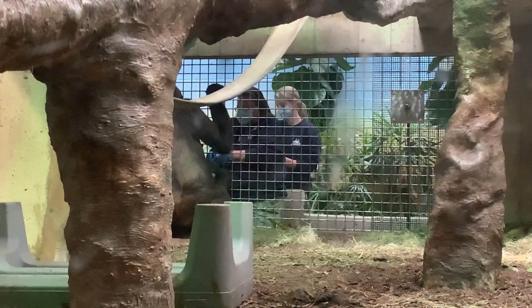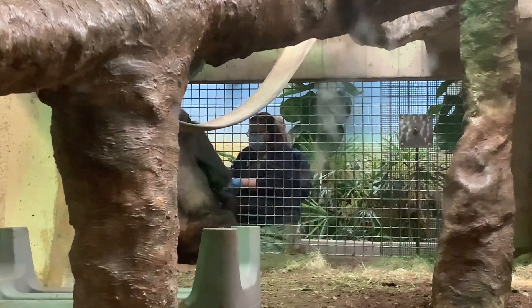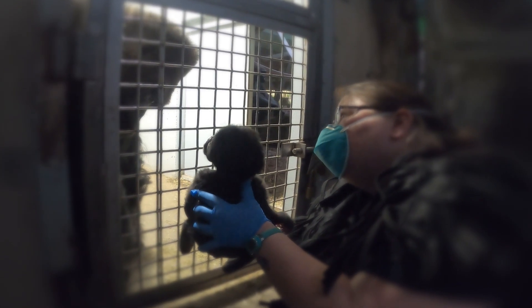We are working to keep the baby as close to the group as possible during this time, with the hopes of getting him back in as soon as he is strong enough. Over the next couple of weeks the baby may not be visible at times, but you also may be able to see animal care staff with the baby behind the indoor exhibit interacting with the gorilla group.